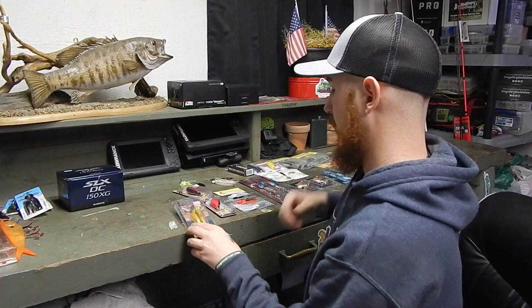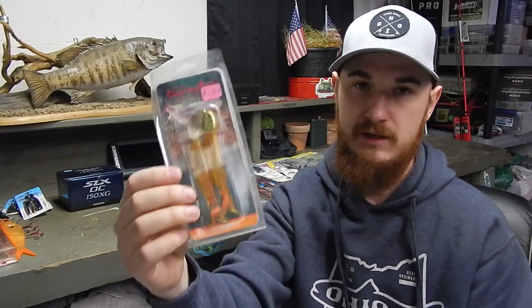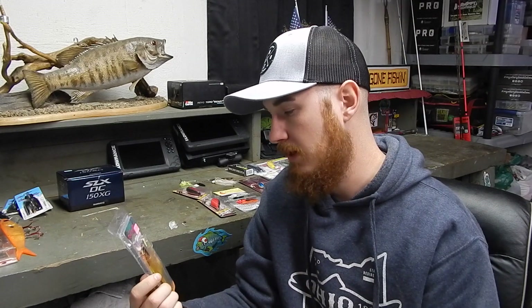The next chatterbait I got was something that you're not even going to see up here because it's a saltwater chatterbait. This is something that I had used on a trip when I was down in Florida as a kid with my grandpa, and it was the first time that I had ever used a chatterbait. I thought this thing was just awesome and I've never seen one again.